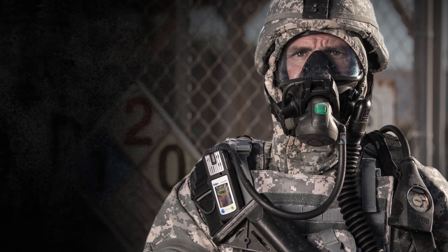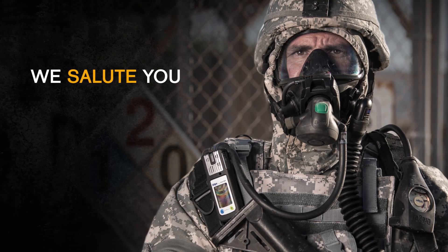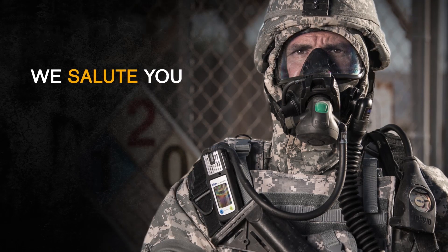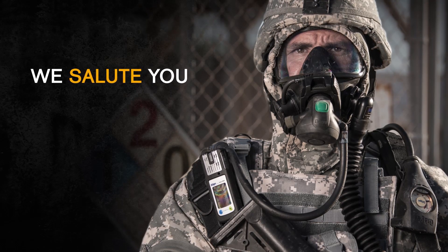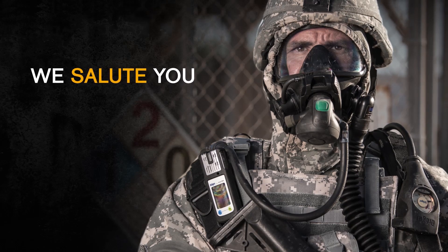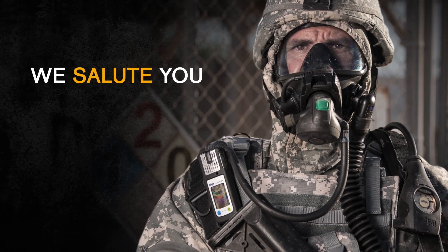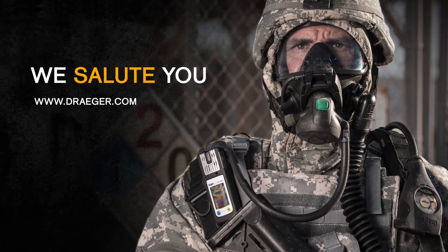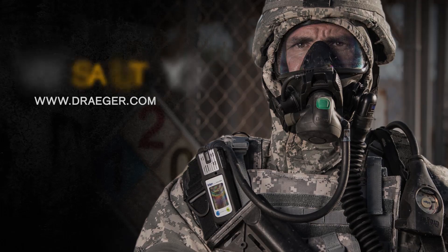That's an overview of the SCBA solutions we offer. Draeger salutes all Draegermen in the military who put their lives on the line for people at home and abroad. We stand ready with quality equipment and services to help them stay safe and complete their missions successfully. For more information on our CBRN and other military solutions, please contact Draeger at www.draeger.com.